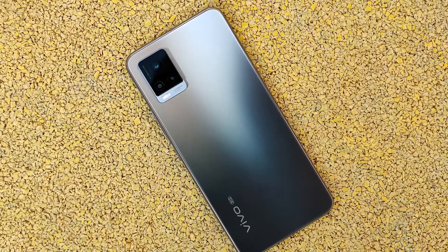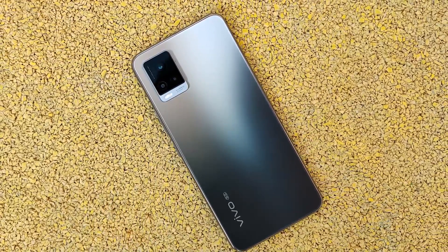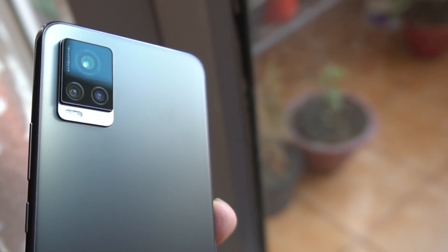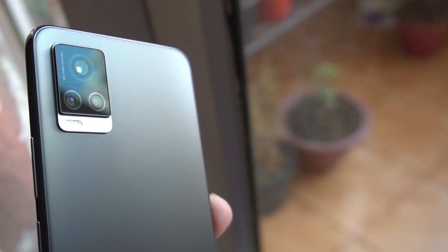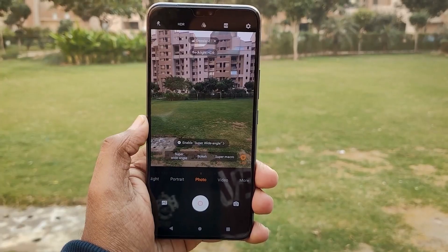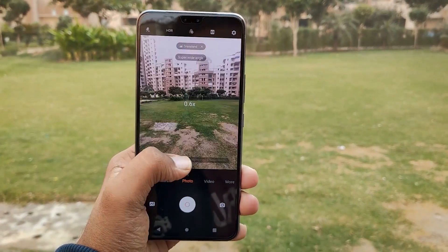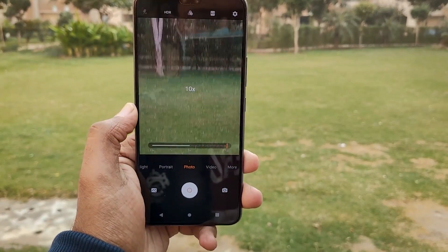Now let's talk about the camera, which is the major highlight of this phone. The Vivo V20 Pro comes with a 64 megapixel triple rear camera setup. The 64 megapixel lens comes with a Samsung GW1 sensor which has f/1.9 aperture. Next, it has the 8 megapixel ultra-wide angle lens with 120 degree field of view. Lastly, there is a mono lens with 2 megapixel resolution. For selfies, you get a 44 megapixel plus 8 megapixel dual selfie camera unit. The 44 megapixel lens supports eye autofocus both in daylight and low light. You can shoot 4K videos from both the front and rear cameras, and also shoot 1080p videos from the ultra-wide angle lens. Now let's talk about the image quality and show you some video samples.